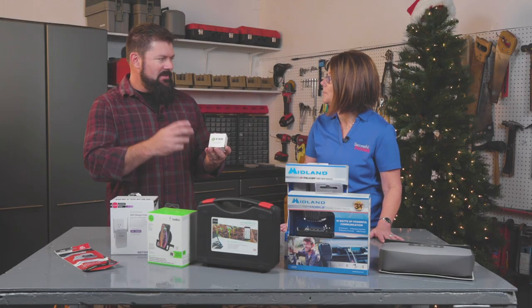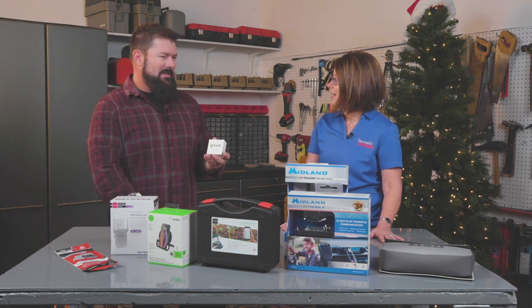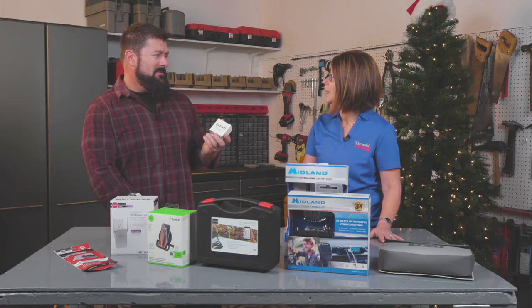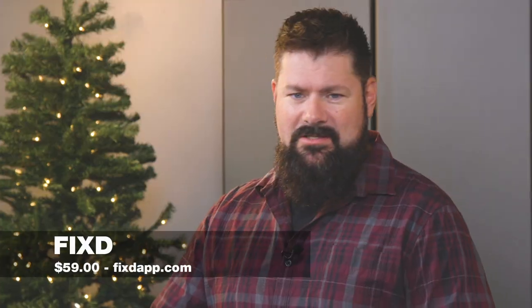It doesn't give you a code and big words you can't understand — it does not. It reads the codes and it clears them too. The company says this diagnoses over seven thousand possible issues with your vehicle, and it retails for right around $59, which is a lot less than one trip to the mechanic.